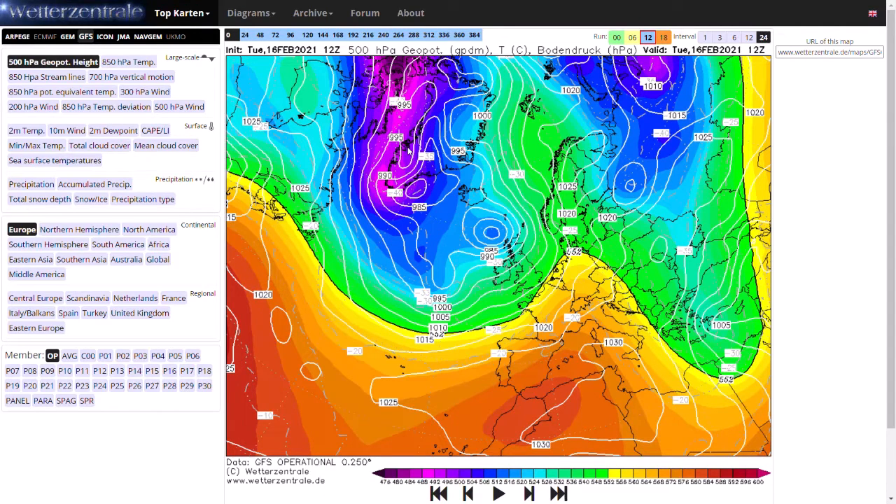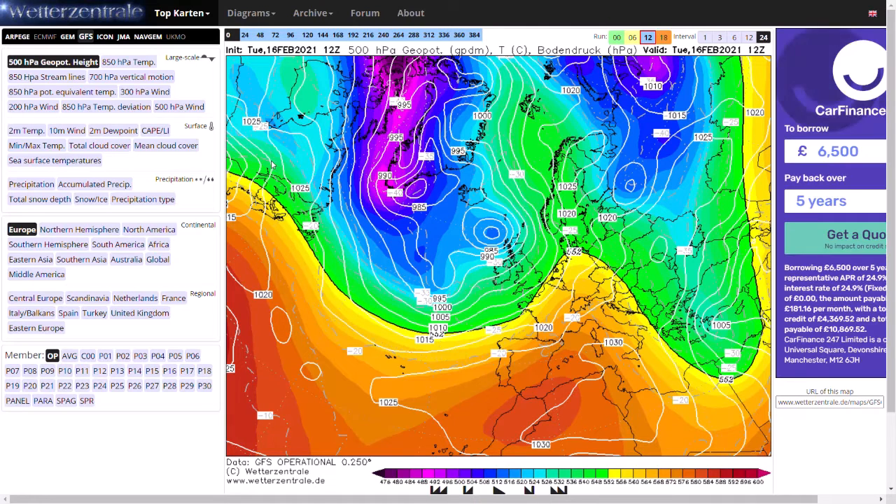If you enjoy my videos, make sure you do like and subscribe as it really does help me out. We're currently having a look at the GFS operational run, and all the models are quite confused with the upcoming pattern, as the northern hemisphere is starting to unlock from the effects of the sudden stratospheric warming. We've seen a very cold spell of weather over in America and that's going to continue over the next couple of days. Do check out my video that I made yesterday on winter storm Yuri and the polar vortex going to America.